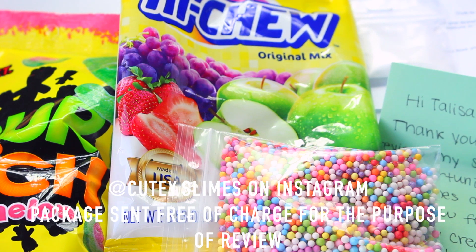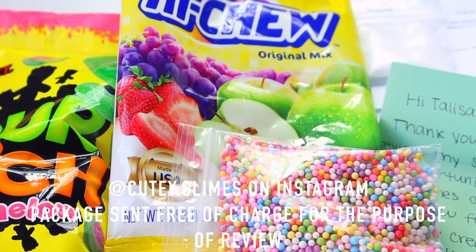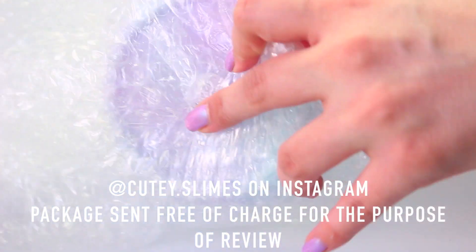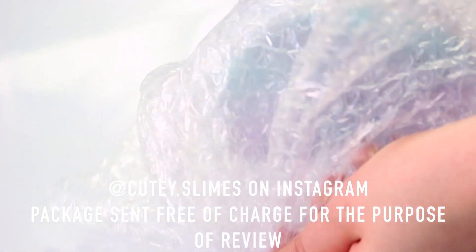Her extras were amazing. I am obsessed with sour sweets, so she included some Sour Patch Kids in the watermelon flavour, and also Hi-Chews, which I'm also a big fan of. She also included Akeshi, borax, and her packages were so well wrapped with bubble wrap, and nothing leaked.